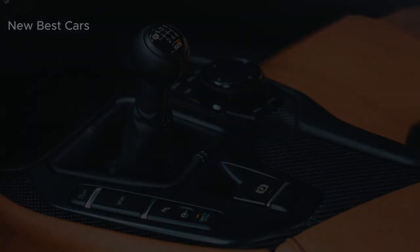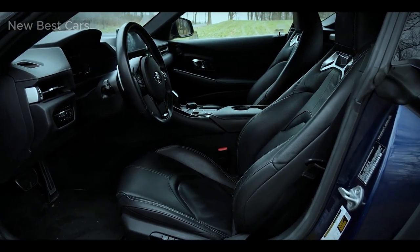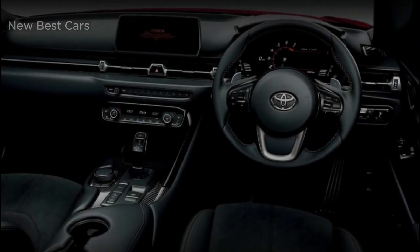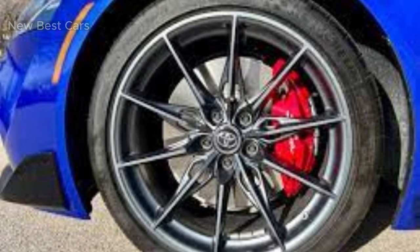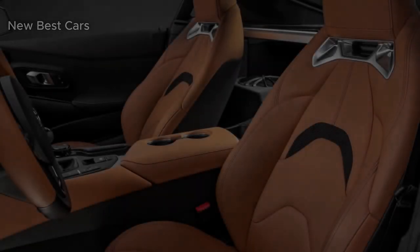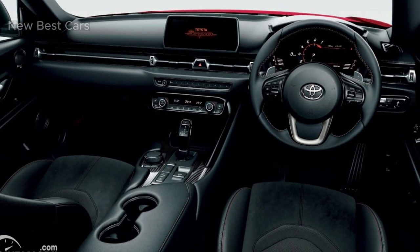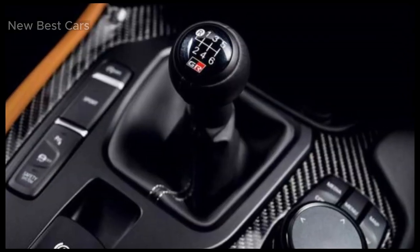The technology suite provides access to the vehicle's navigation, audio, and various settings. Standard features include smartphone integration, a premium audio system, and a full range of driver assistance systems such as adaptive cruise control, lane keeping assistance, and automatic emergency braking. These safety features work in harmony to provide peace of mind while pushing the limits on the open road.